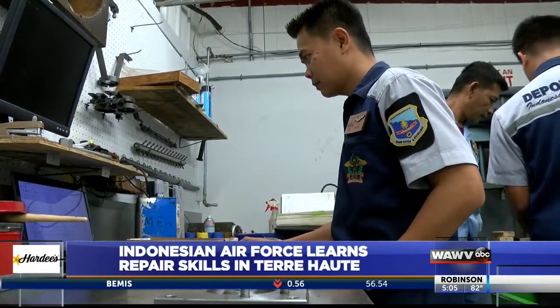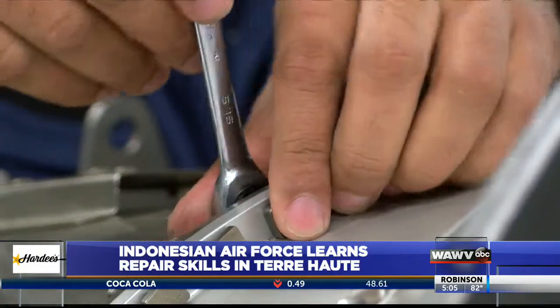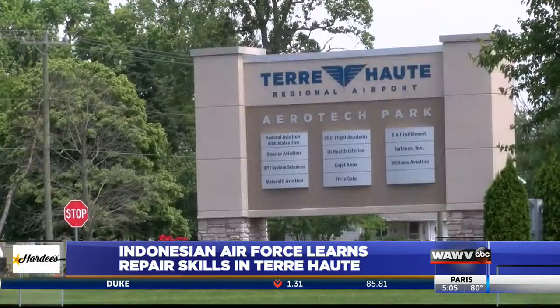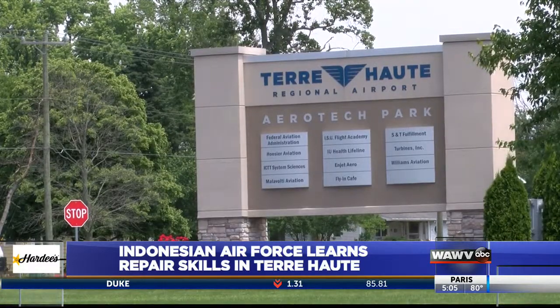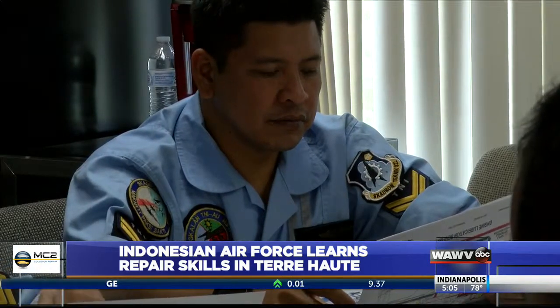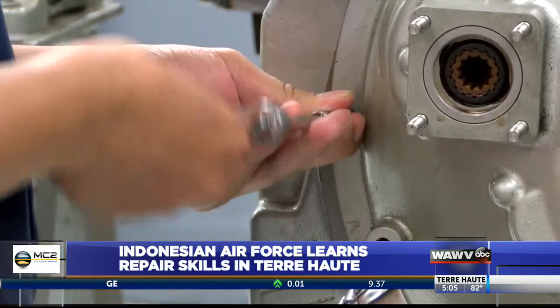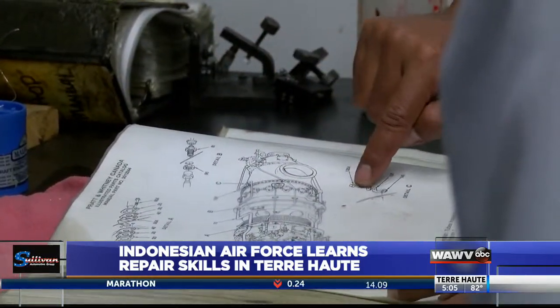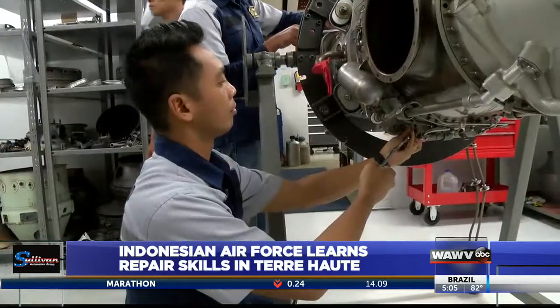We never have had the ability to do maintenance on the PT-6. Satrius says typically their Air Force will ship their engines elsewhere for repair, which can be expensive. To help cut these costs, mechanics with the Indonesian Air Force came to Terre Haute for help. Satrius says the Air Force came here because Turbines Inc. is one of few remaining shops with knowledge of a PT-6 engine.